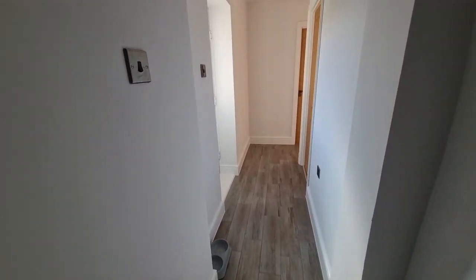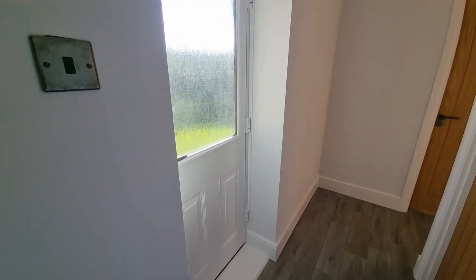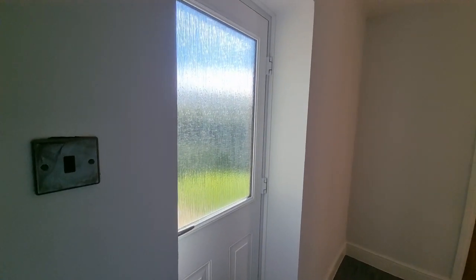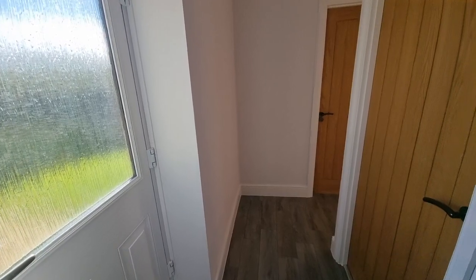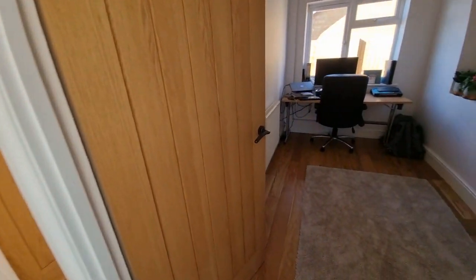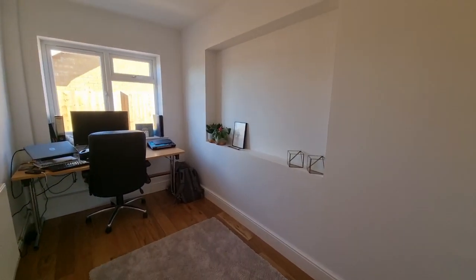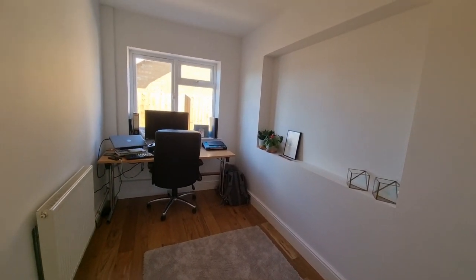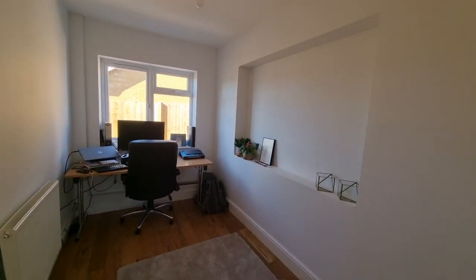A little further down the hallway there's an entrance door which takes us out to the rear garden, which I'll show you in a moment. On our right we have another bedroom — a single bedroom, currently used as an office/study, with a window to the side.